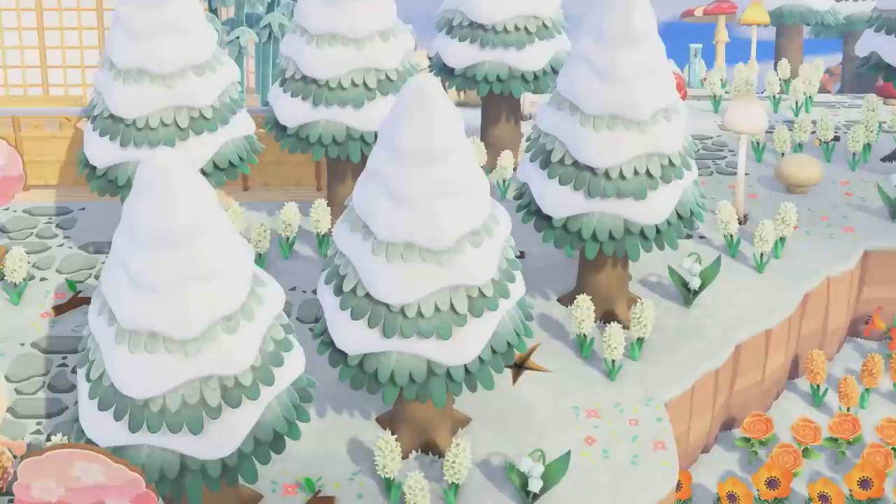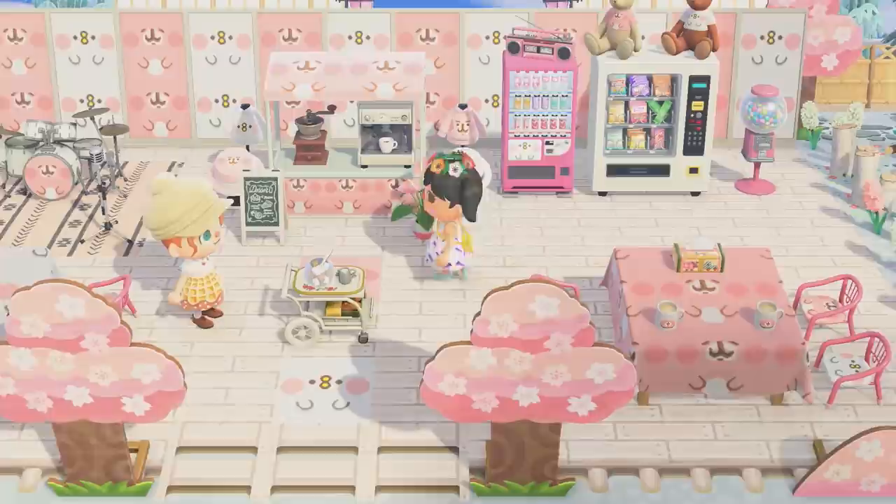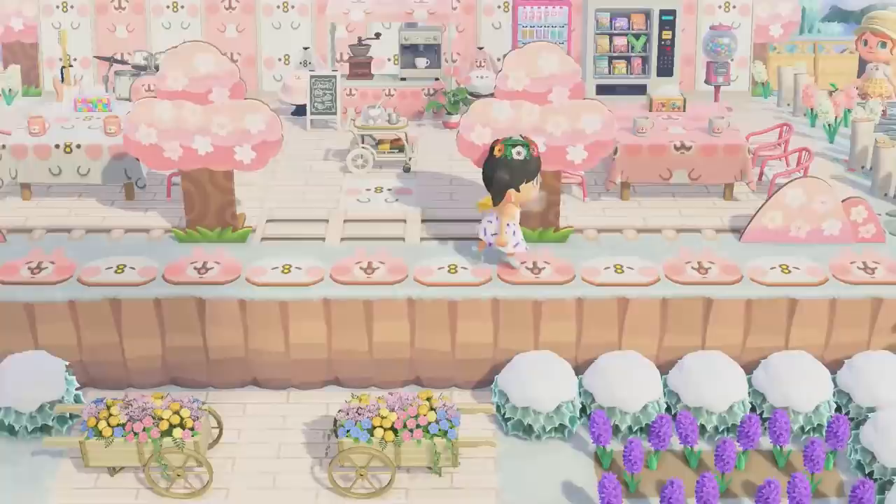It's a kawaii cafe! I love it so much - Kanahe cafe. I love the use of the little cherry blossoms back here, the patterns on the floor. This is adorable, this is so sweet.